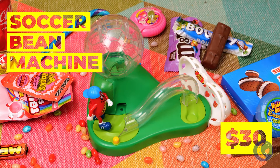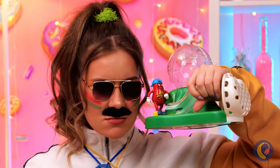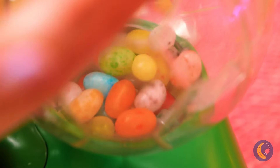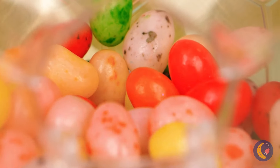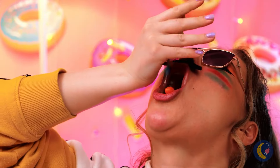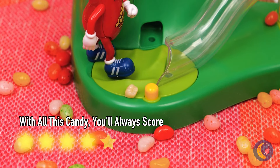Jelly bean soccer - finally! We need more candy-themed sports. And it looks like we've already got our coach for the big game. Now we can't start this game without jelly beans - pour them in. We're ready for the big kickoff! Now coach, collect your prize. Oh no, quick - put that tooth in milk. Is this soccer or hockey?